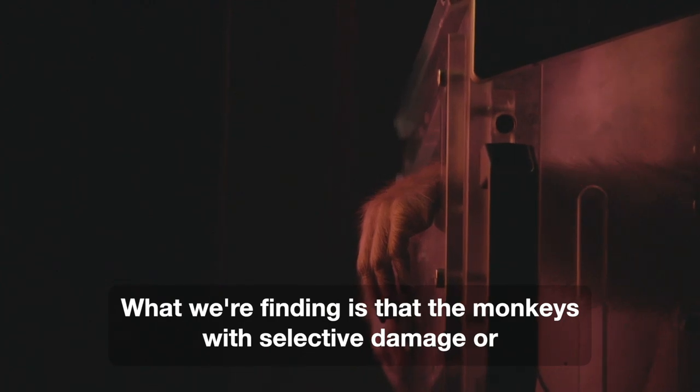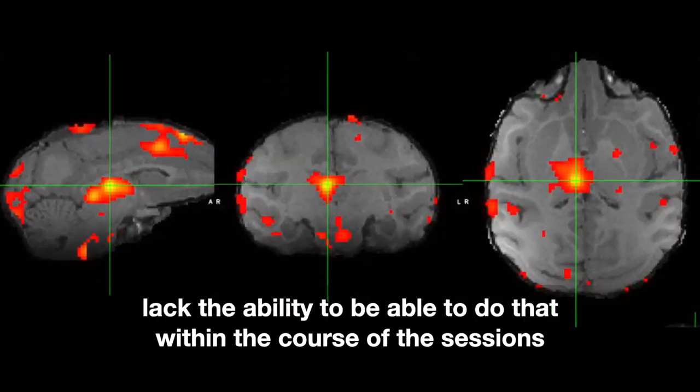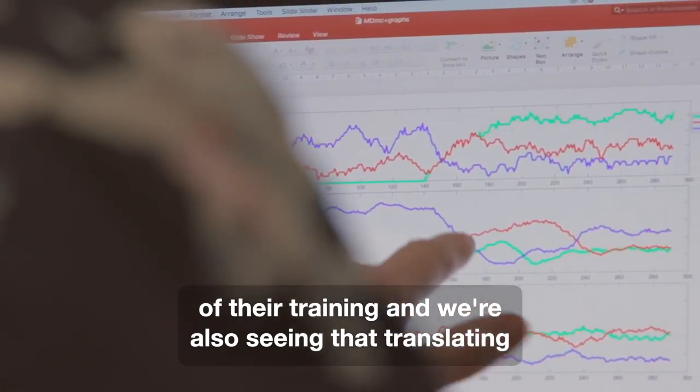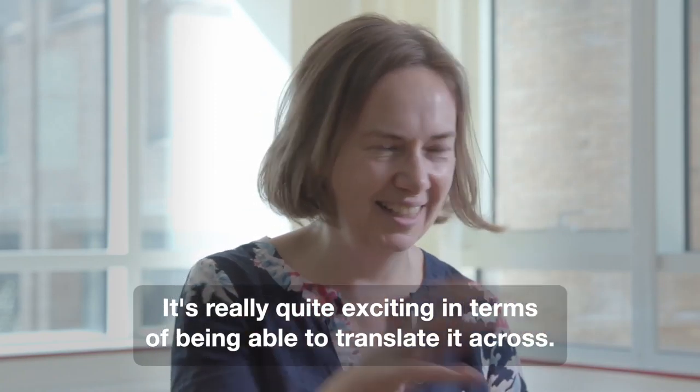What we're finding is that the monkeys with selective damage or manipulations in the medial dorsal thalamus lack the ability to do that within the course of their training sessions, and we're also seeing that translating into the thalamic stroke patients. It's really quite exciting in terms of being able to translate it across.